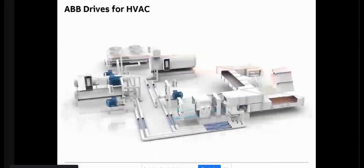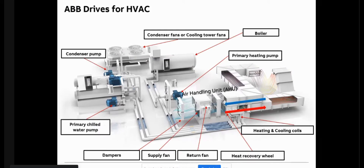In a typical HVAC system, the various applications where a VFD can be used range from chillers for the compressor — we are supplying to many chiller manufacturers — then cooling towers, primary and secondary pumping, AHUs, and HRWs. All these places a VFD can be used.